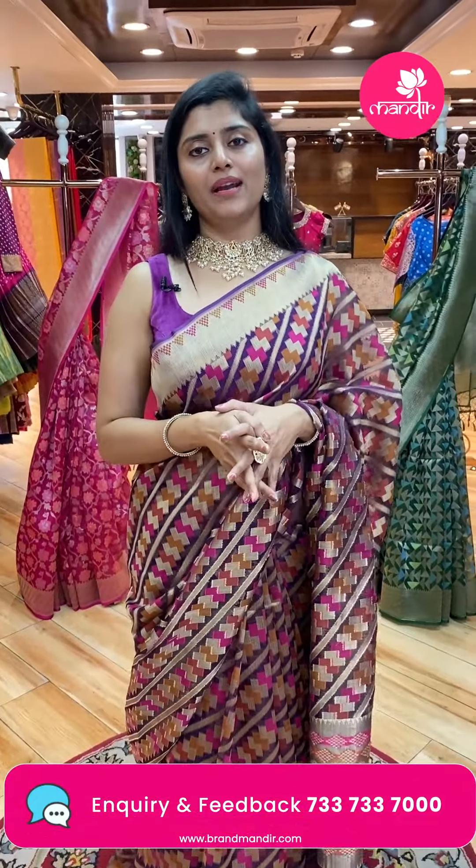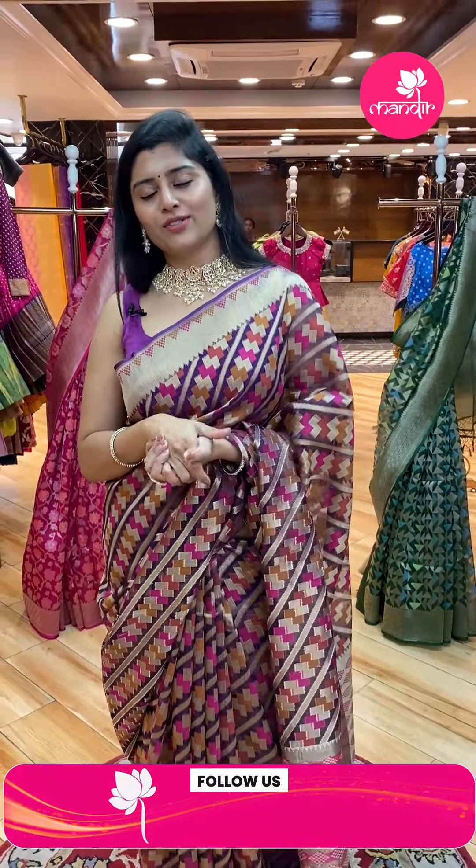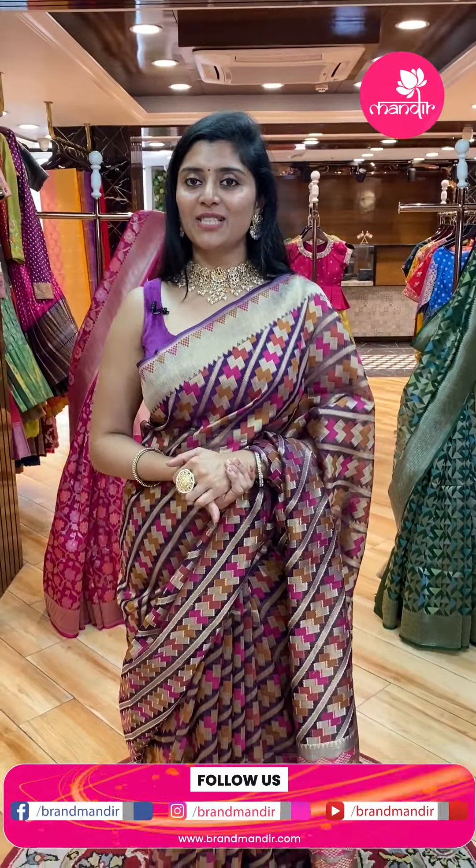For Hyderabad customers, we have cash on delivery options — sit back, relax, watch the live shows, indicate the sarees you like, and payment can be made afterward. Such a hassle-free process at Brand Mandir.